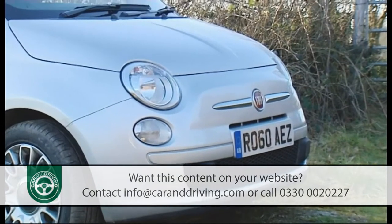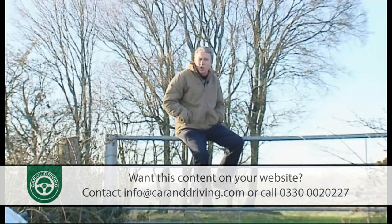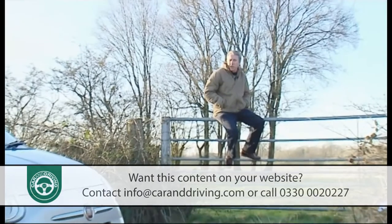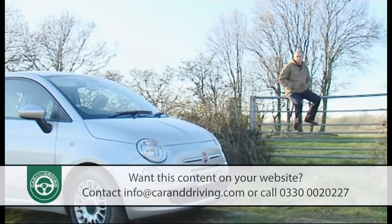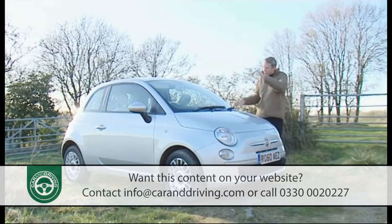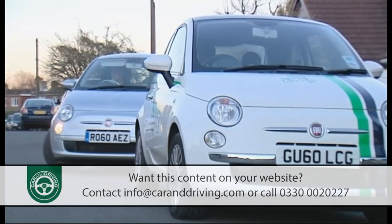Who couldn't love a face like this? In seeking to update — and indeed resize — possibly the cutest shape ever to clothe four wheels, the Italian designers took on a huge responsibility. But the sustained and continuing demand for this car, both in fixed-top and 500c convertible guises, suggests they got it spot on. This remains a car that makes people smile, not least its driver when the time comes to park up. At 1.65 metres wide, 1.49 metres high and 3.55 metres long, this is a car that can slot into spaces that even a Mini would have to avoid.